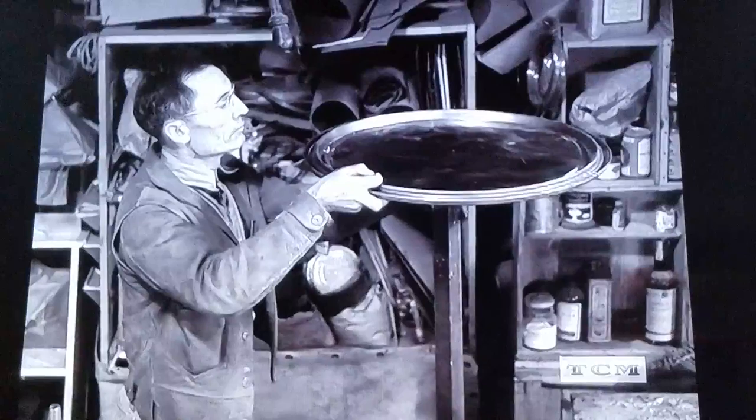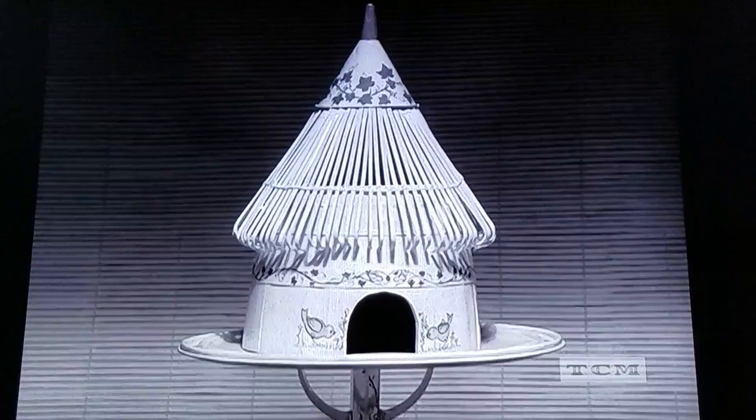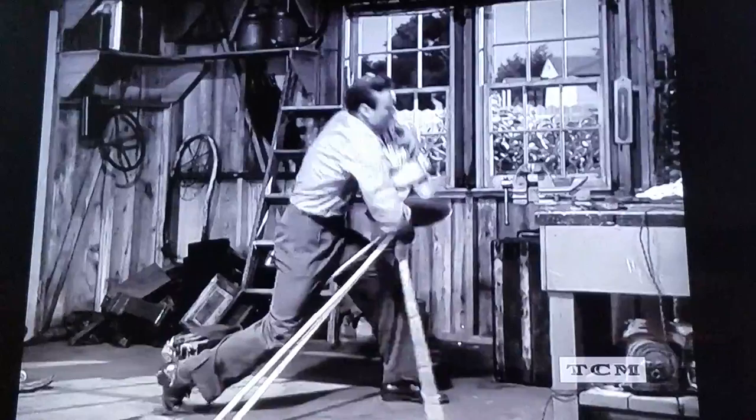Of course everybody knows what he's building, except that old lady in the last row — she always falls asleep on my pictures. And so, kiddies, with the addition of a paint job, it's a birdhouse! Palm Springs on a stick. Uh-oh, that did it — Mouse Brain is going to make himself a birdhouse too.